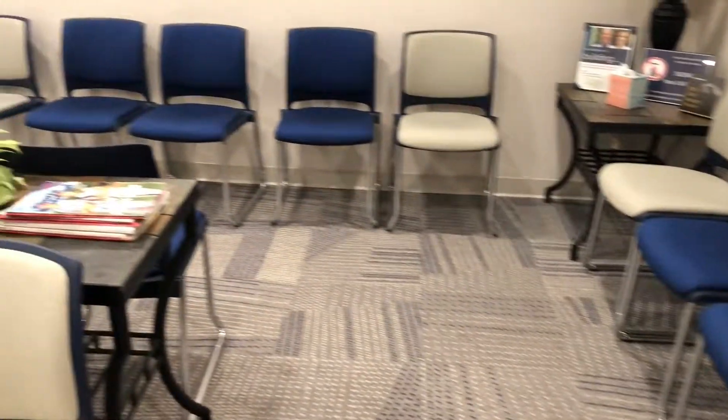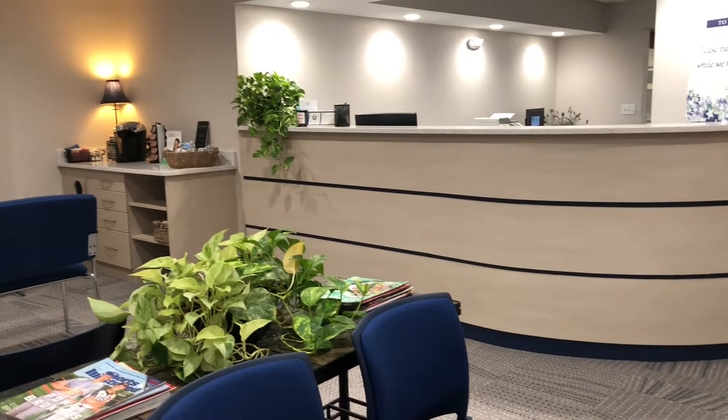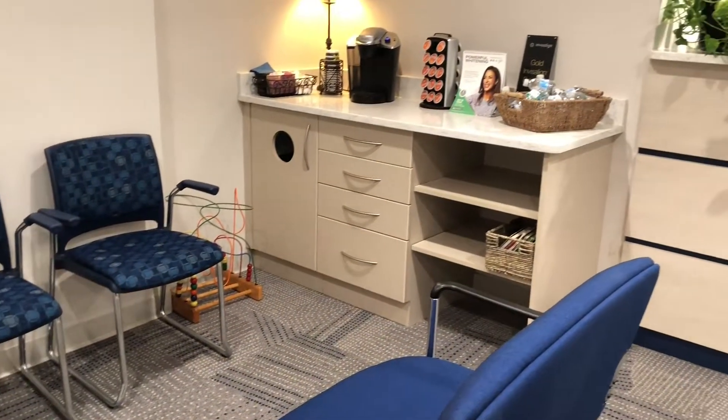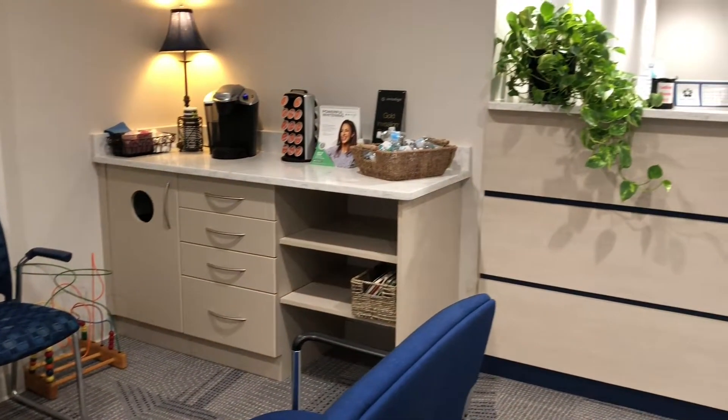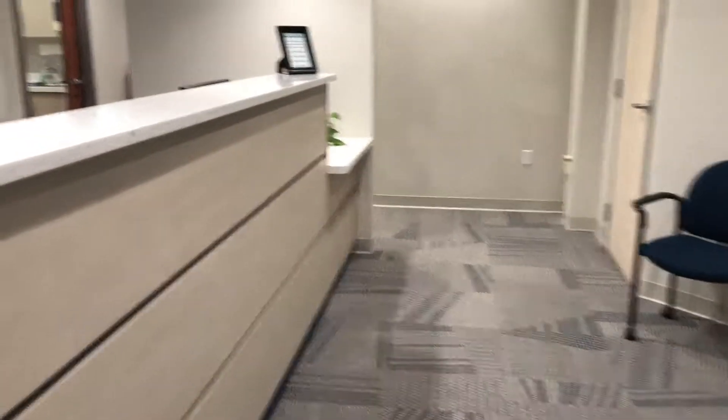Good morning! Welcome to Lund Dental! Today is going to be an amazing day. Here at Lund Dental, we're committed to providing you with a clean and modern facility that is designed and decorated with you in mind. We strive to make coming to the dentist easy and comfortable.